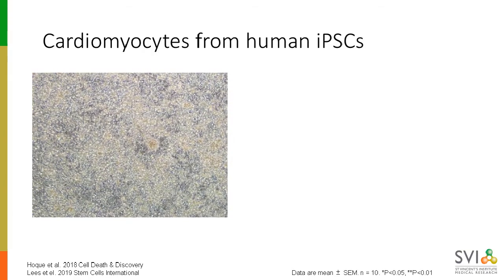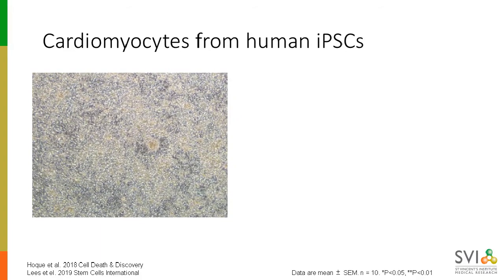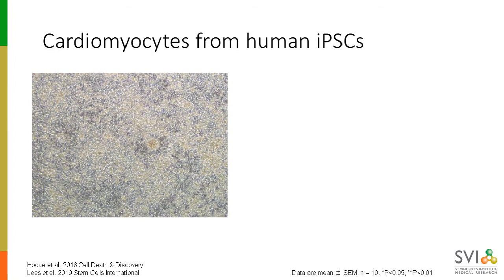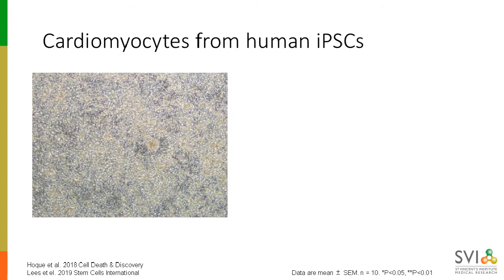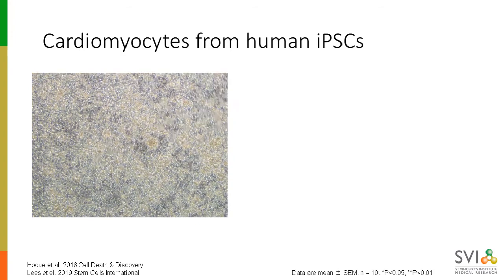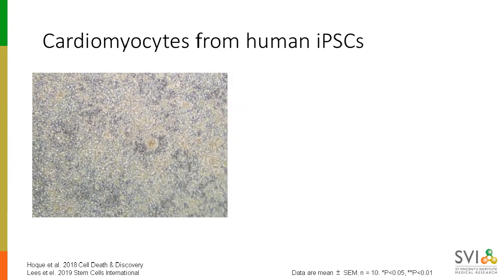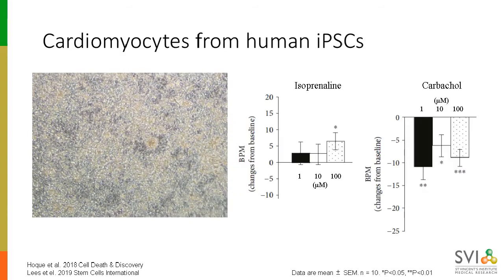Here are some of our iPSC-derived cardiomyocytes beating spontaneously in the dish. The green flashes are a calcium indicator, which binds to the intracellular calcium during the contractions. We've also published some work showing that these iPSC-derived cardiomyocytes are responsive to chronotropic drugs that target the beta-adrenergic receptors and acetylcholine receptors, increasing or decreasing the beating rate respectively — highly functional cells that we can make in a dish reproducibly.